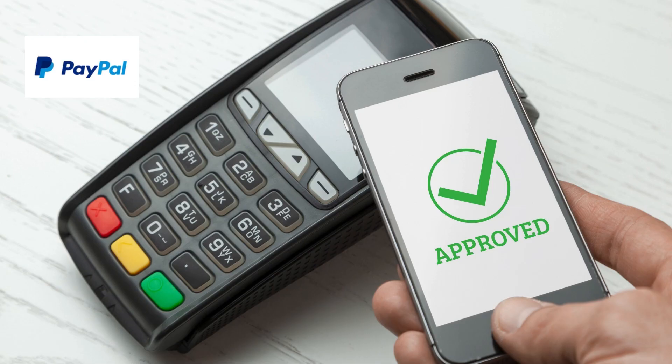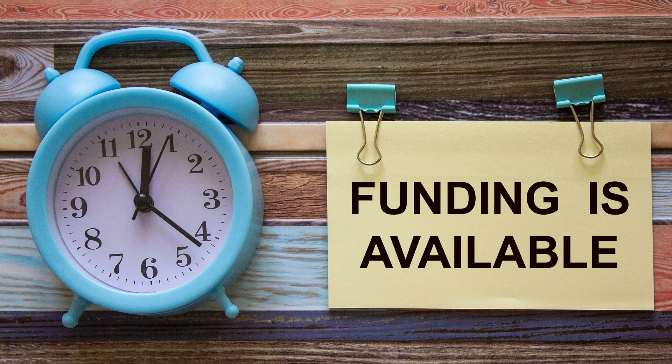All future payments will be automatically debited from your linked card on your PayPal account, so make sure you have sufficient funds available for these debits.